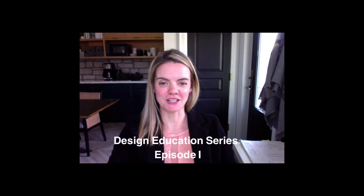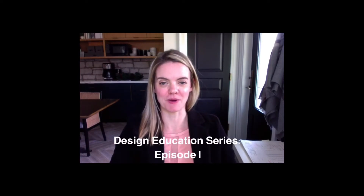Hello, welcome to my education video series episode 1. Today I am talking about what it is exactly that interior designers do.